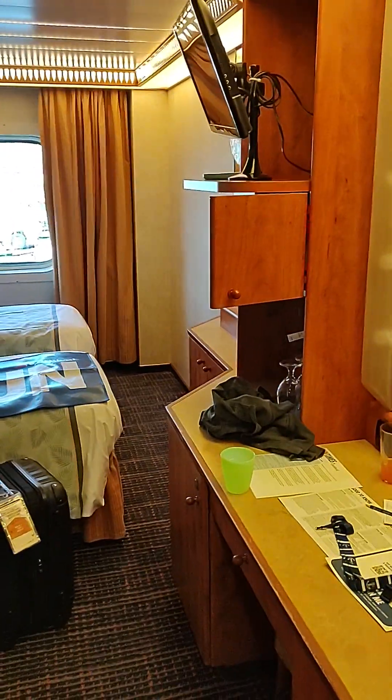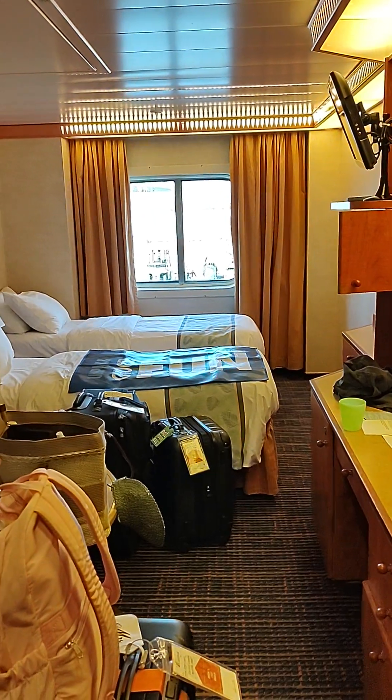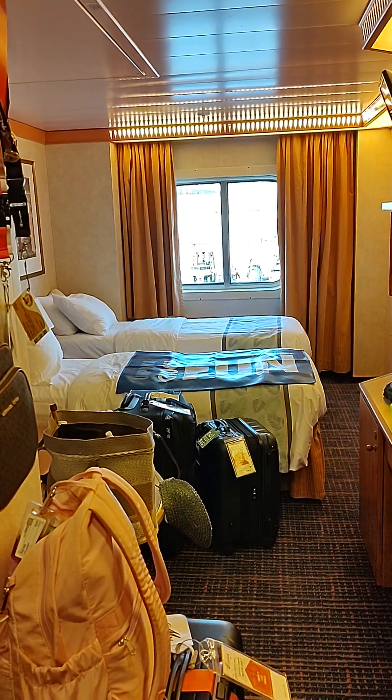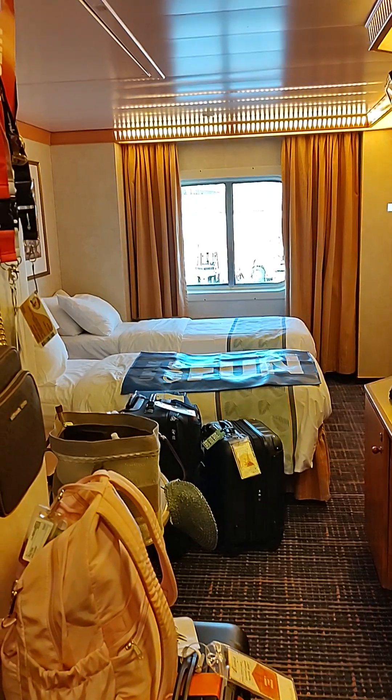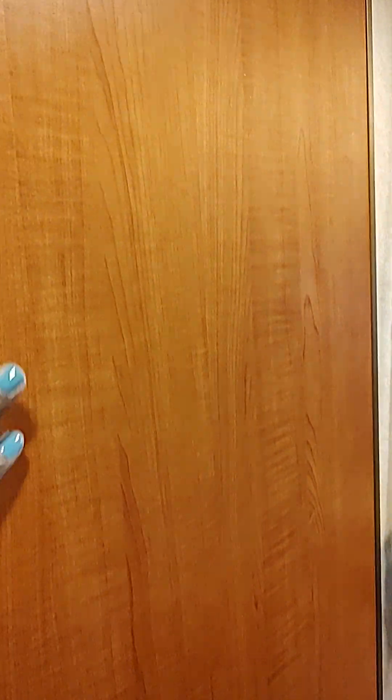Hey guys, it's me Valerie. I just wanted to give you a quick little tour of cabin stateroom 1167 on Carnival Legend. So you come in — I'm in the entryway right here — and you have the bathroom right here.